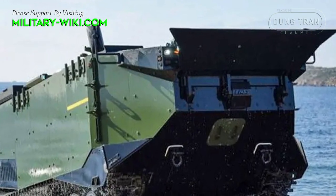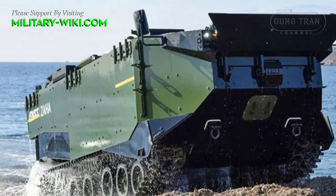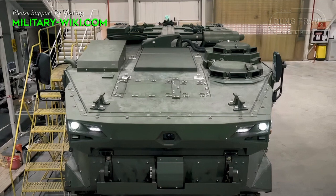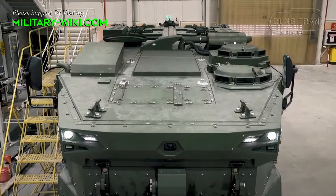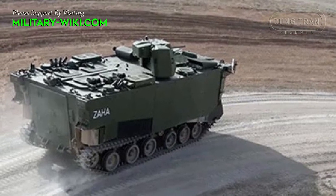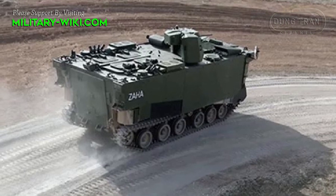Functionally, the Zaha is similar to the U.S. AAV-7, with similar dimensions and specifications to the U.S. combat vehicle. The Turkish Navy has ordered 23 amphibious APCs. Interestingly, Turkey never operated such a class of vehicles before. The vehicle is also being offered to export customers — PT Pindad signed an agreement on the production of Zaha in Indonesia.